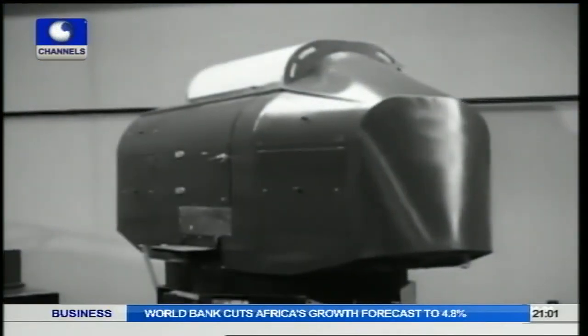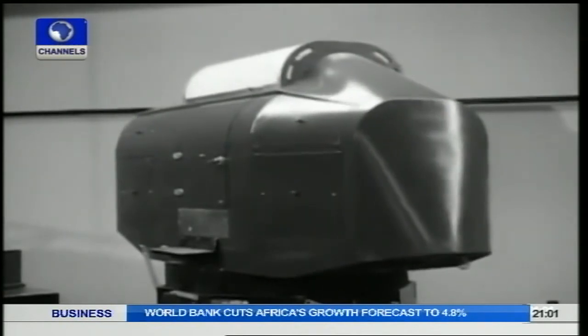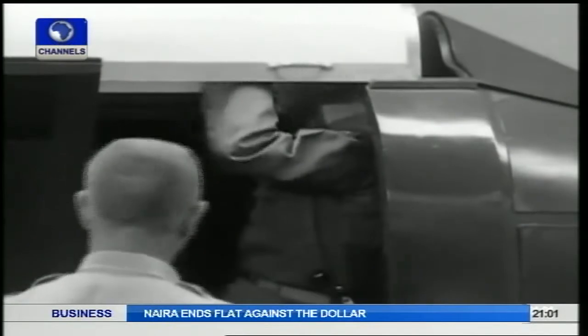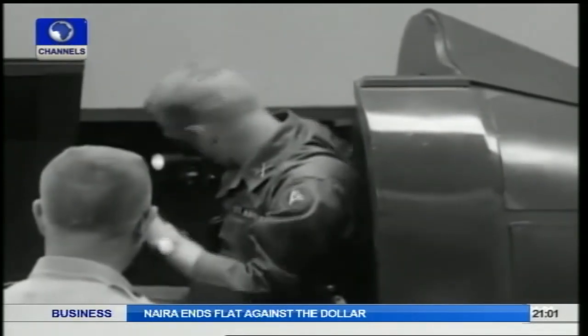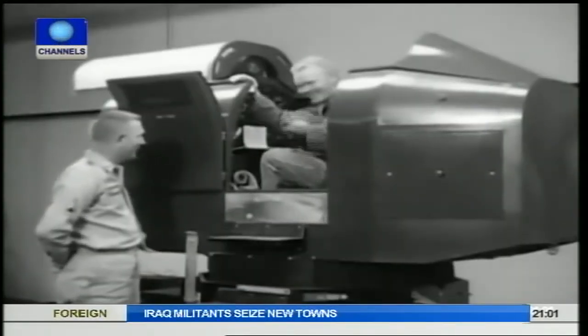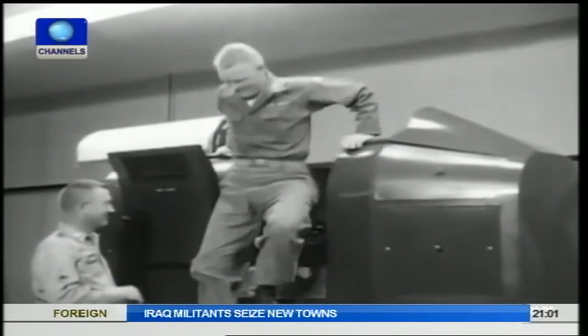The best known early flight simulation device was the Link Trainer, produced by Edwin Link in Binghamton, New York, USA, which he started building in 1927. He later patented his design, which was first available for sale in 1929. The Link Trainer was a basic metal frame flight simulator, usually painted in its well-known blue colour.